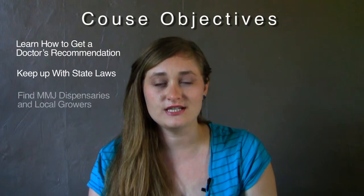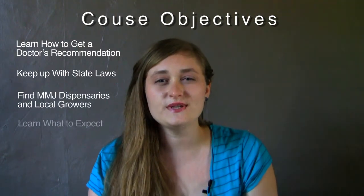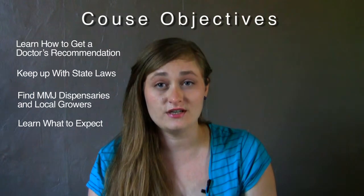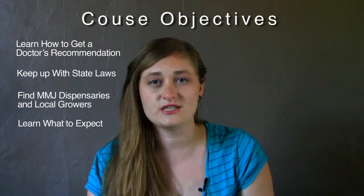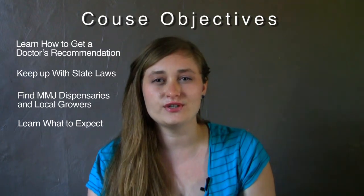In this class, you're going to learn how to get a doctor's recommendation, how to make sure that you're keeping up with your state laws, and how to find medical marijuana dispensaries and local growers. You're going to learn what to expect when you go to a dispensary, a delivery service, or a patient-to-patient meetup, and how to ensure that you're being safe when you're doing it.